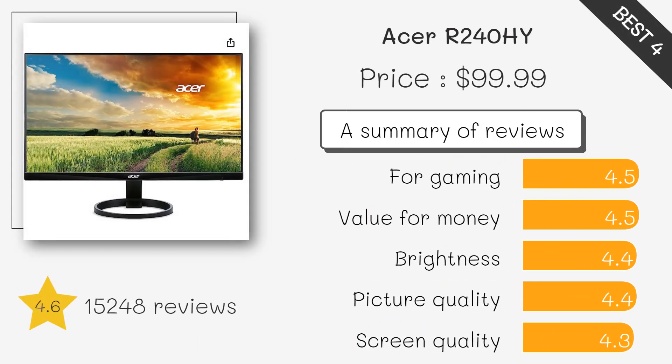Affordable yet delivers crisp full HD visuals with an ultra-thin design, making it perfect for everyday use.